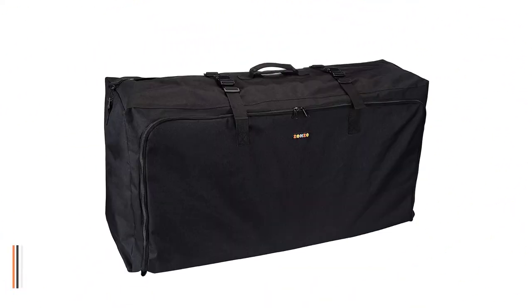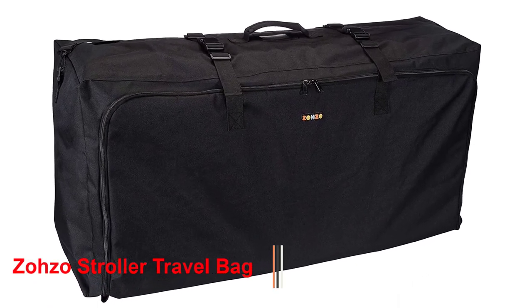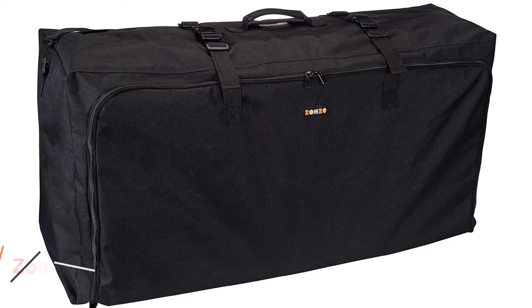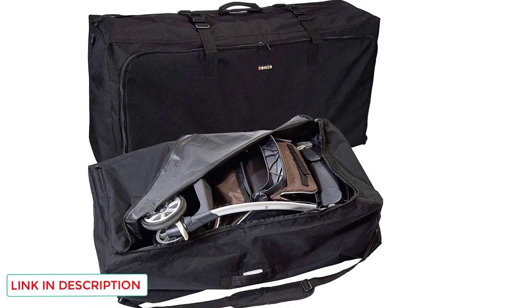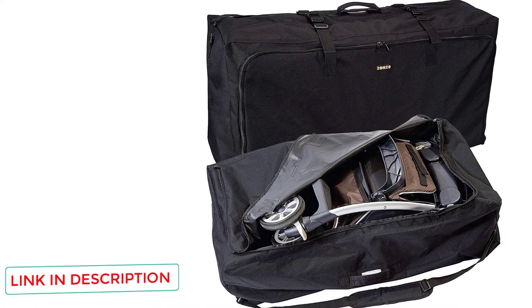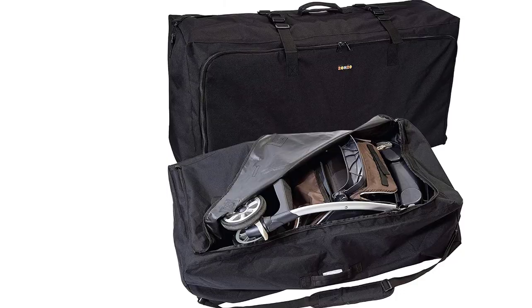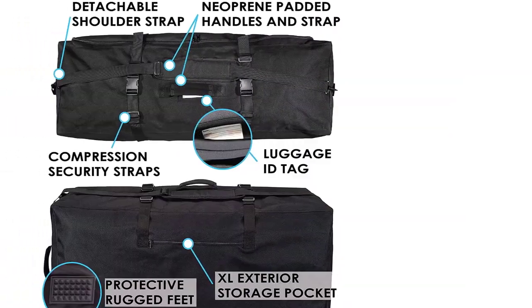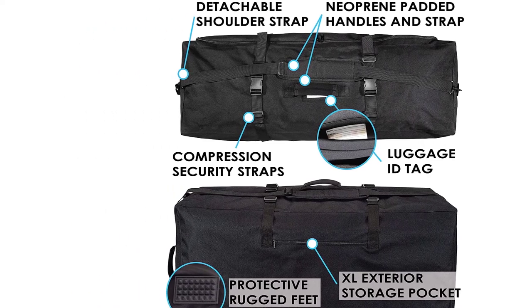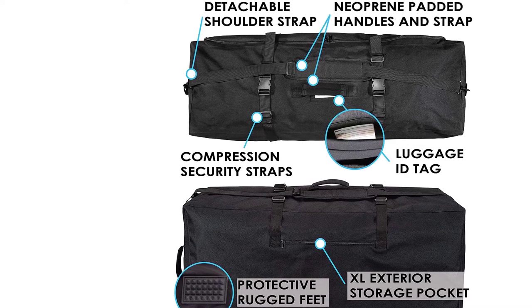Number two: Zotso Stroller Travel Bag. This also supports double strollers. The Zotso Stroller Travel Bag is an ideal travel bag with good customer reviews on e-commerce sites. It is highly durable, made of denier fabric construction, and is both waterproof and tear-resistant. It is compatible with most stroller sizes, has padded shoulders with wide straps for easy carrying, and strong customer reviews confirm it as a genuine product.